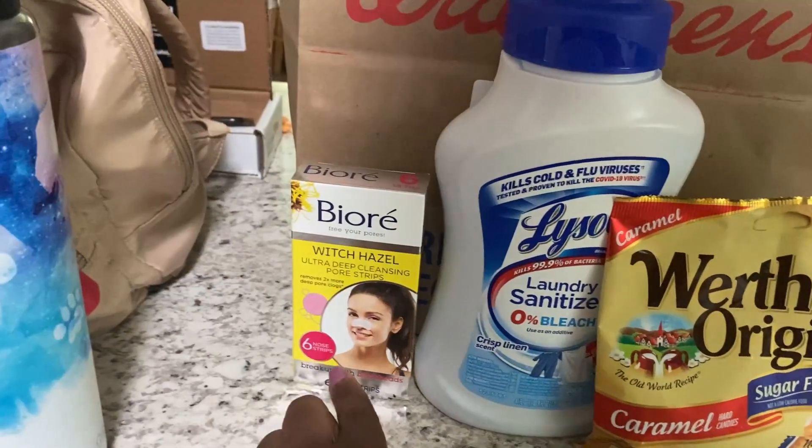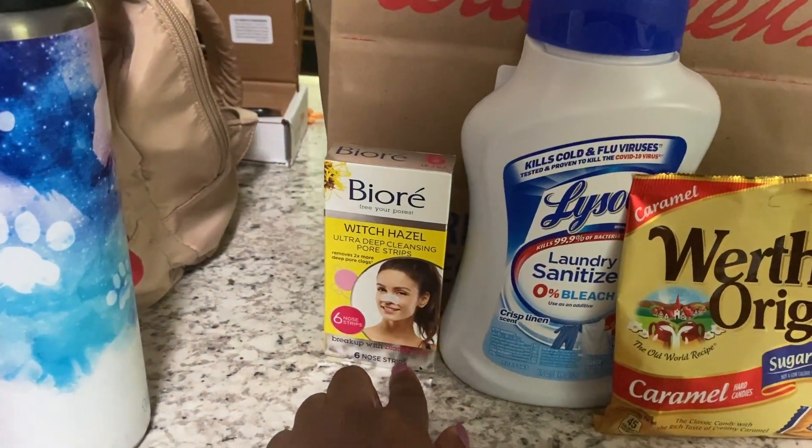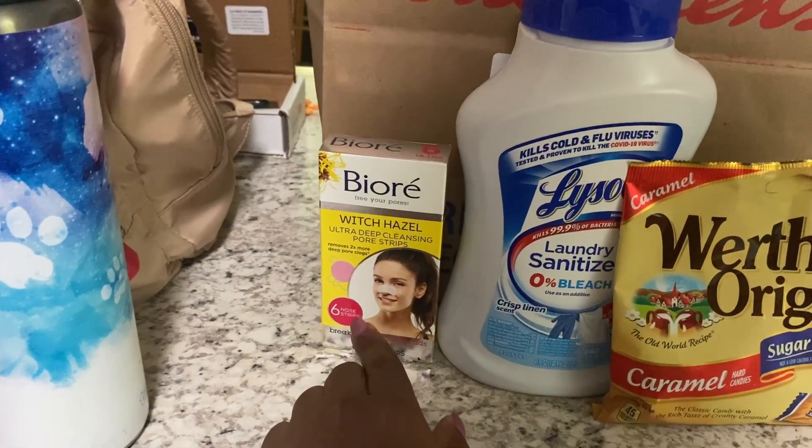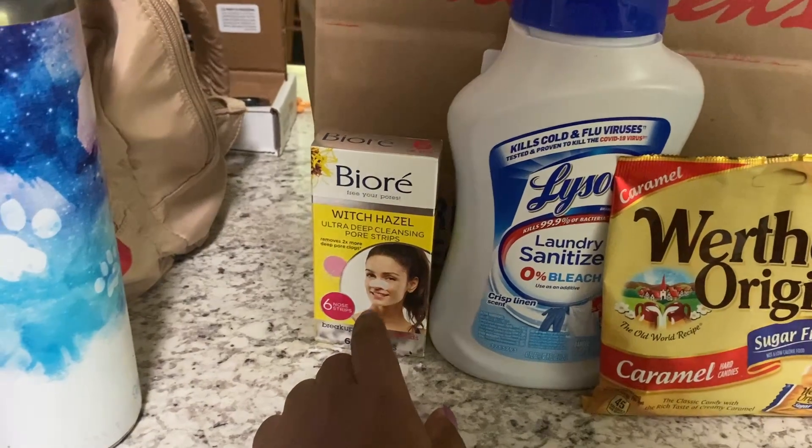Then I also grabbed this clearance item right here for $4.29. No coupons for that, but we got back $2.00 on Ibotta for that.